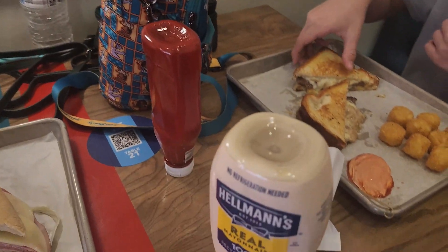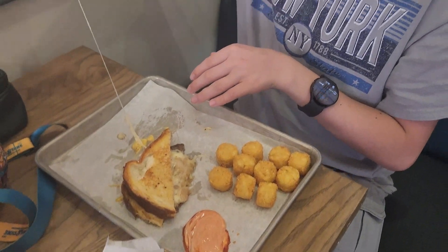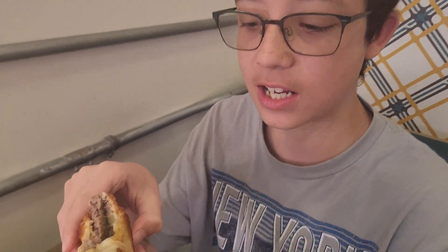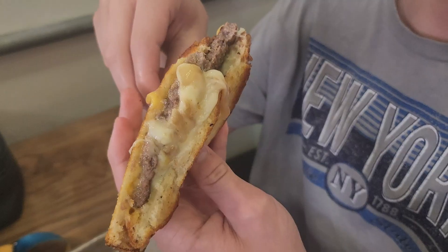Anthony made himself a little mayo dip for his tater tots. Taking a bite of the patty — it's really good. The ground beef is nice and tender, the cheese melted as it should be, and those caramelized onions add a really good sweetness factor.